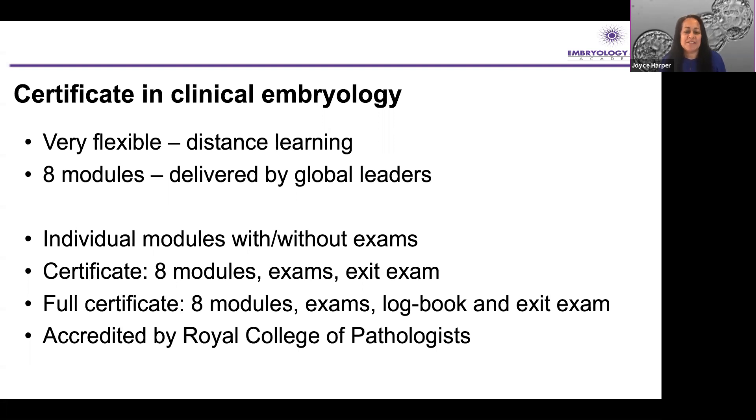We have individual modules with or without exams — you don't have to take the exams. There's also an exit exam for those working in embryology. If you're actually working in an embryology lab right now and want to do the full certificate, then the complete package is eight modules, exams at the end of each module, a logbook for modules one to four where you log a particular number of different cases and lab techniques, and then there's an online exit exam where we look at videos of you doing key procedures, you write an essay, and there's also an oral exam. The modules are accredited by the Royal College of Pathologists.